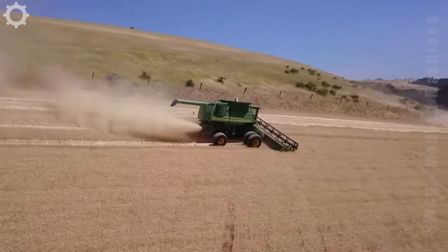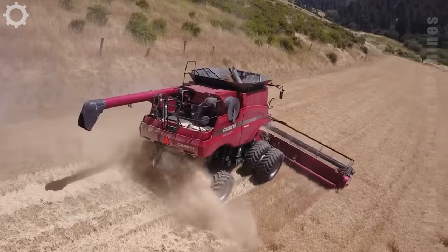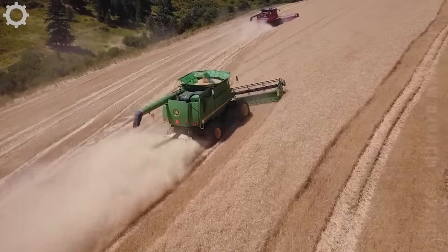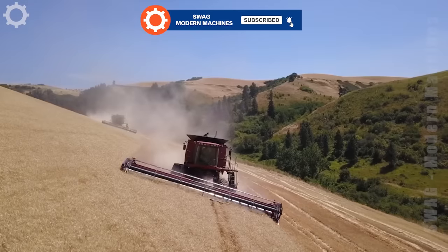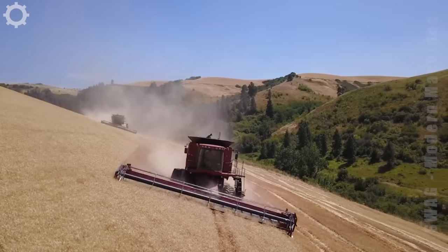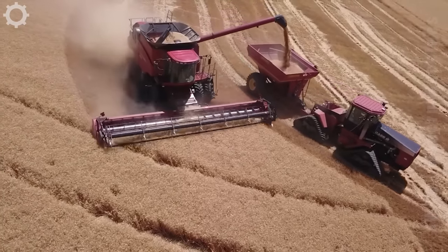Harvesting wheat in the Blue Mountains on Red Barn Hill. The machine will turn downhill and load when it goes around.